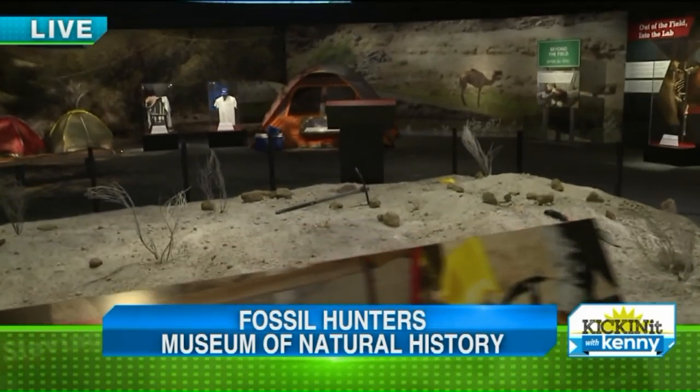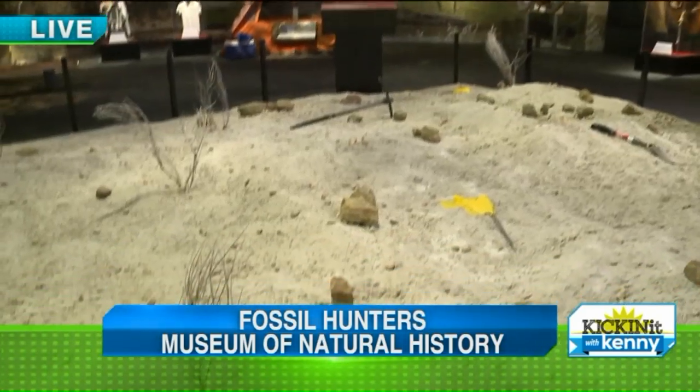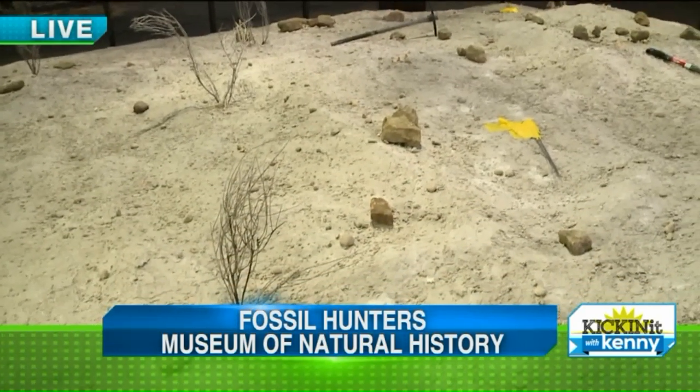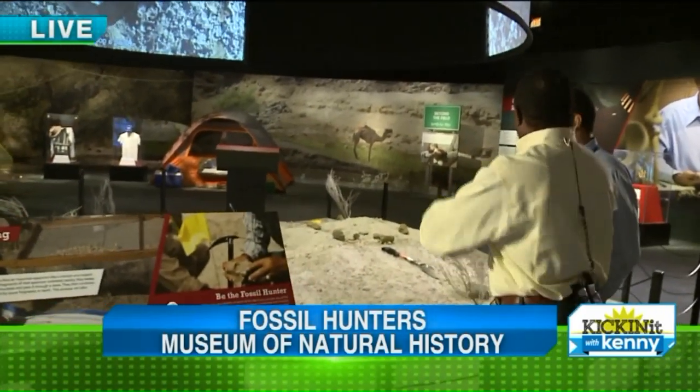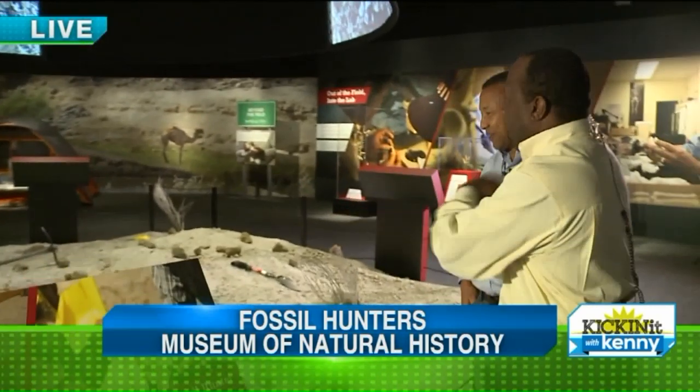Most people have a cubicle and a computer screen, but this has been your office for the past however many years, right? So literally, this is it — your life, this is what it looks like. Exactly. And you said you love being out here.